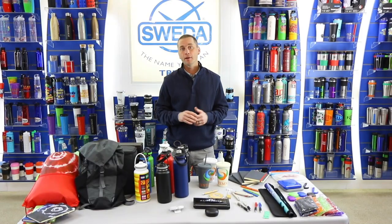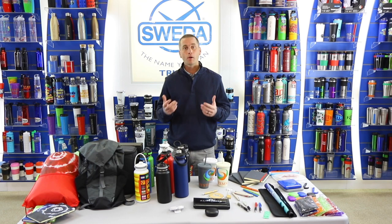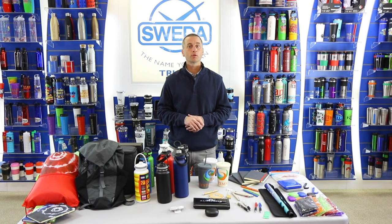Hi, I'm Ryan Scott with SWEDA and I'm here to walk you through the latest products, trends, and capabilities for 2021.